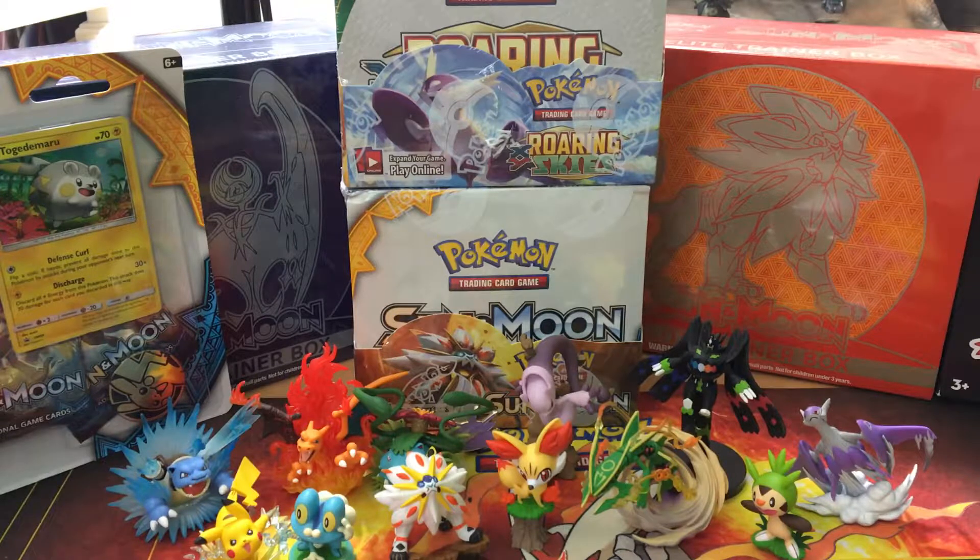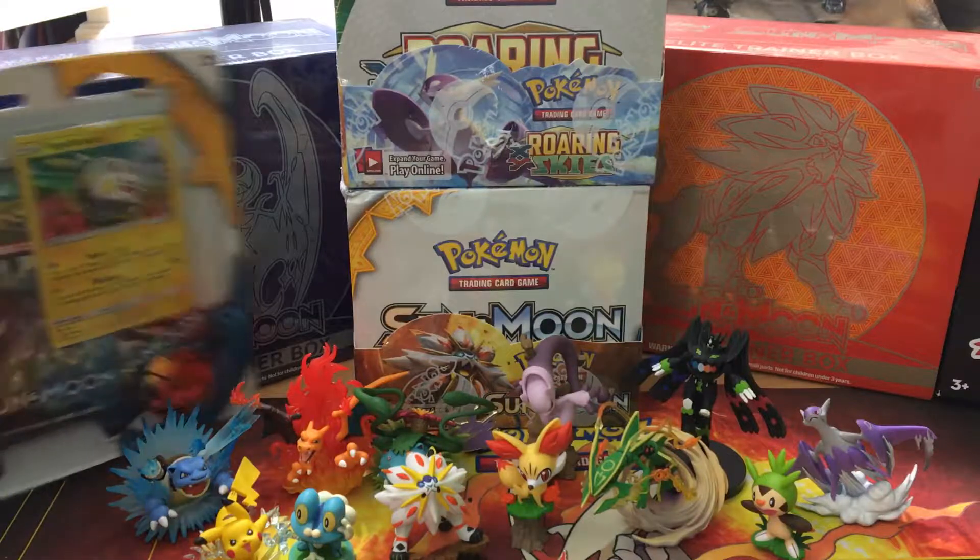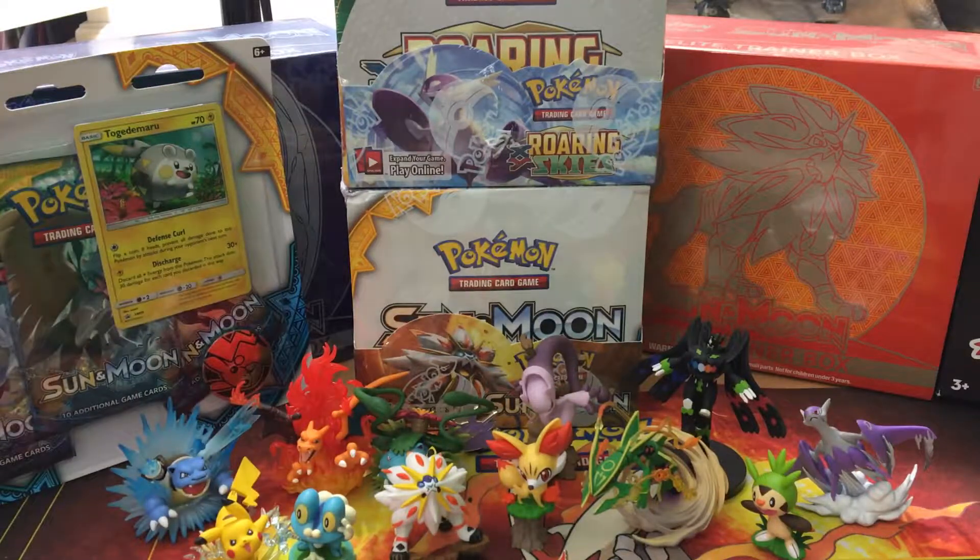What is up YouTube, Jeff with Poke Bros here. As you can see I got a new setup in the background. I did get my Roaring Skies booster box in the mail the other day, and today I got the Sun and Moon booster box, the Sun and Moon elite trainer box, another Sun and Moon elite trainer box, and I got a blister pack right here as you can see too.